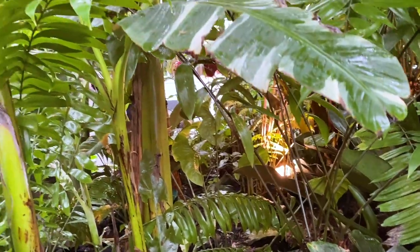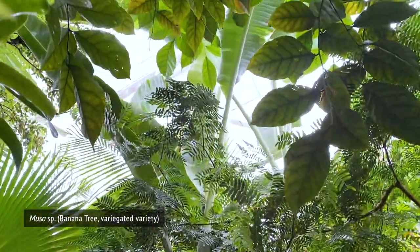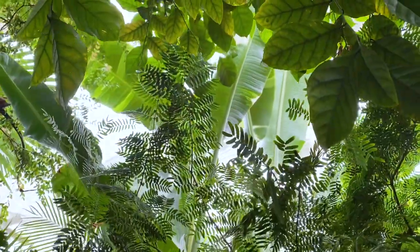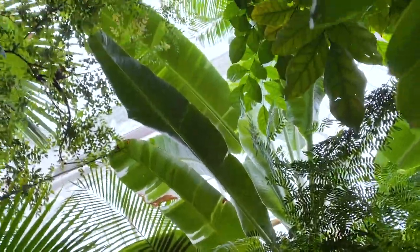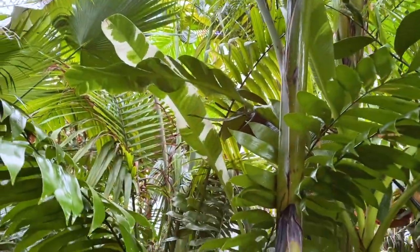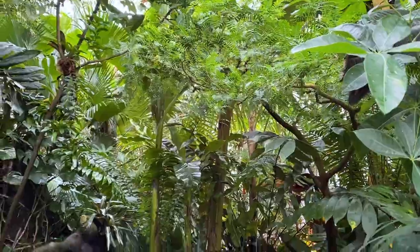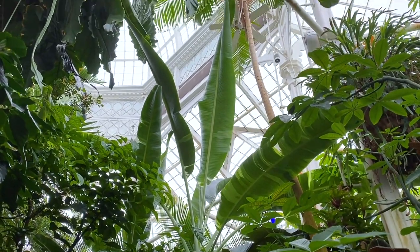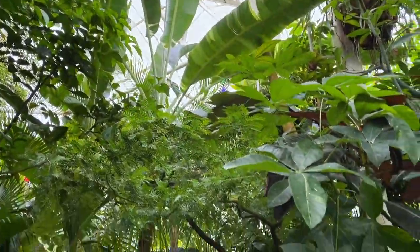This is a variegated banana tree — I didn't even notice that leaf. Oh my god, the new leaf — look! I'm spotting all the good plants. Variegated banana. I just realized there's an even bigger variegated banana here — look how big it is.